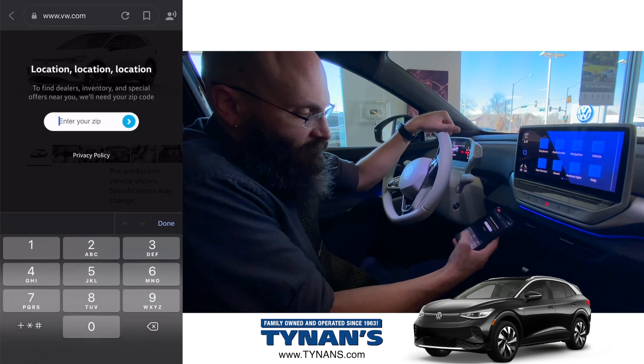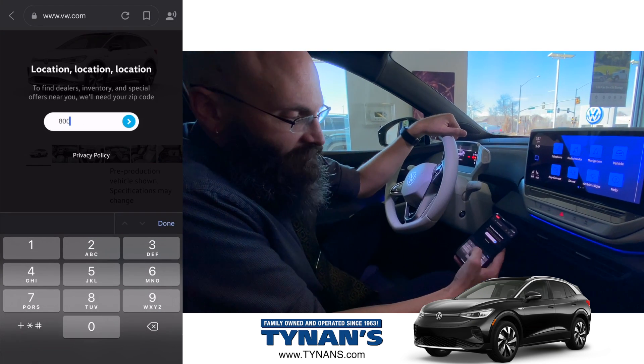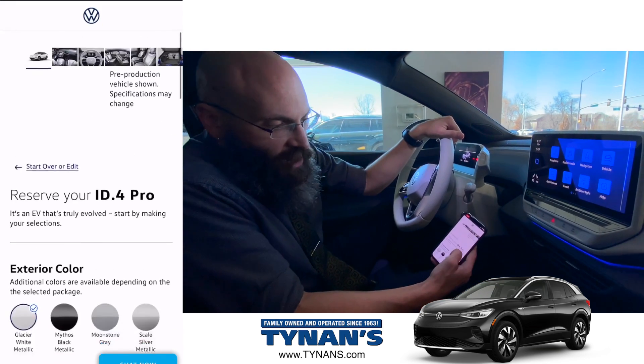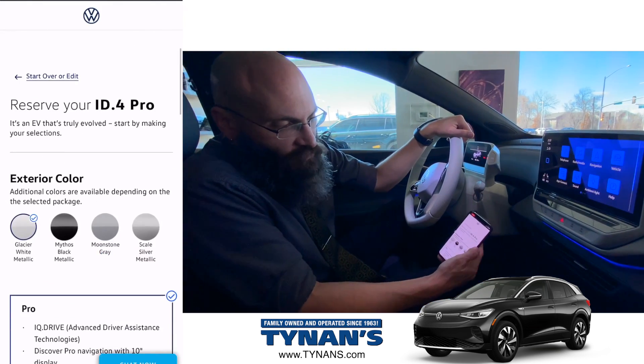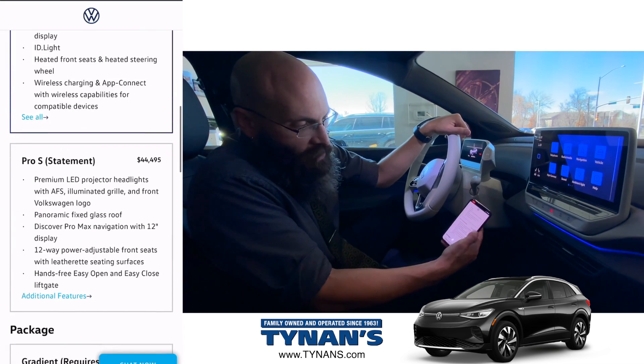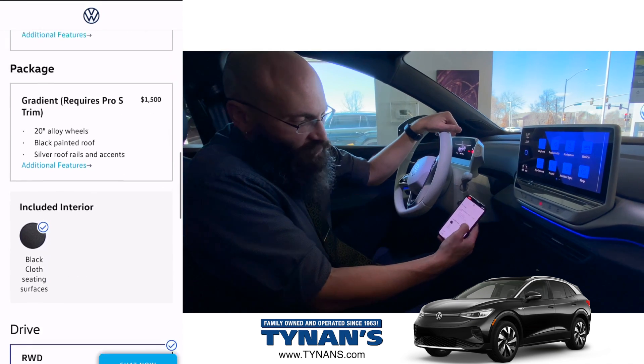Enter our zip code there. Here at Chinas, we're 80012. It'll show you your colors and your options. If all you're getting is the ID4 Pro, you've got four color choices. You've got your Pro, and you can upgrade to the Pro Statement, and then there are some packages there.